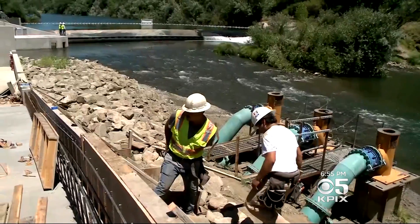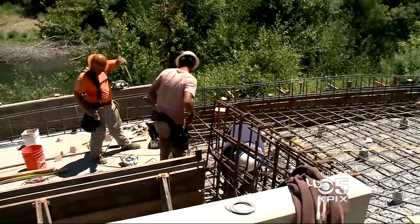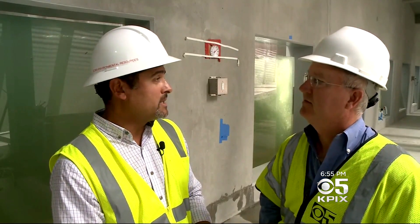The Sonoma County Water Agency is completing a new state-of-the-art $12 million fish ladder. This facility is not only great for the public to see what's in the river, but we use it to monitor and track the abundance of these threatened and endangered salmon and steelhead.